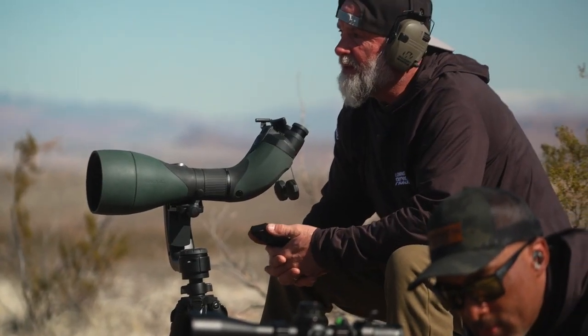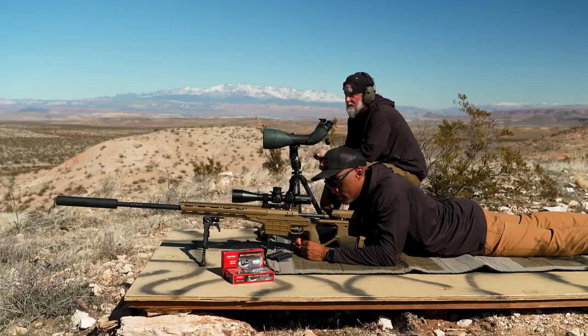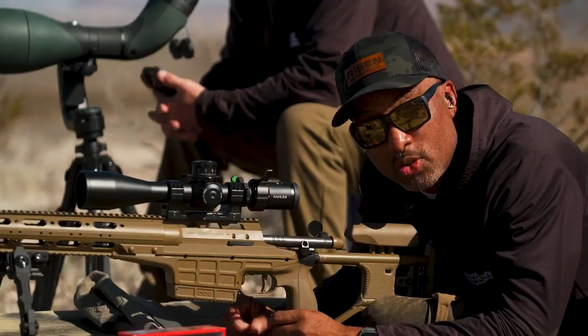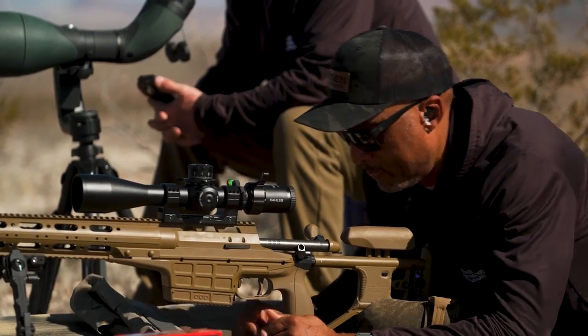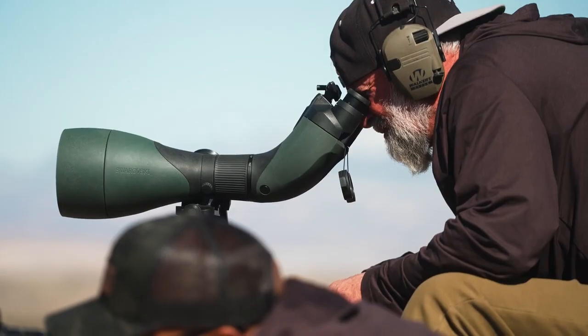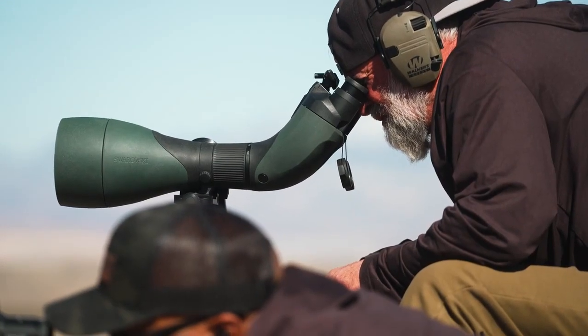We have a target out there right now at 1.28 miles. It is a 24-inch square steel target. It will be a challenge, but let's see what we can get done. We've got a bullet flight time of anywhere from four to four and a half seconds. So if you're the type of shooter who likes to shoot by themselves, you're going to have a little bit of difficulty with ELR because it's basically at least a two-man thing.